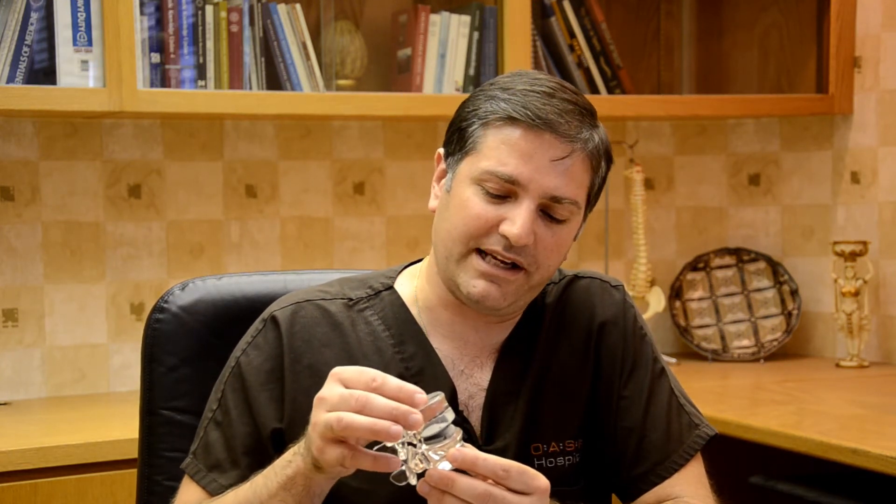At Sonoran Spine Center, when we evaluate a patient for a disc replacement technology such as this, we really want to go back through the history and make sure that you've treated this condition with every aggressive non-operative treatment you can try. If you've failed everything, this is a potential last-resort option for treating your spinal condition and the pain that most patients experience both in the neck and the back.